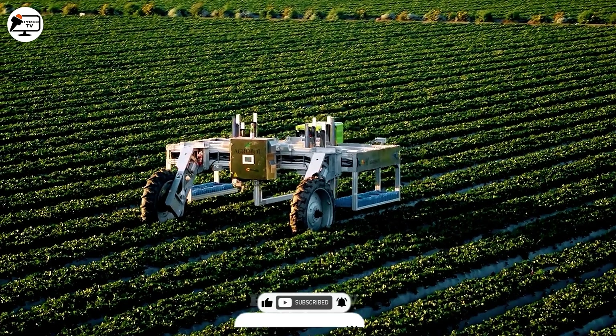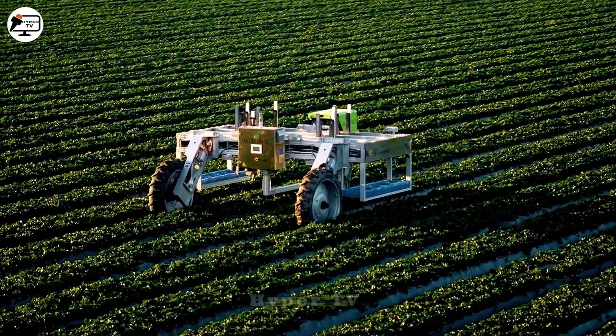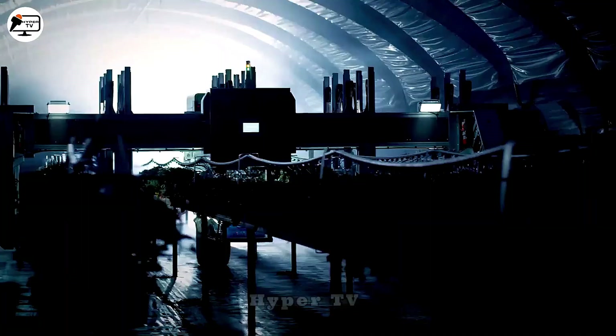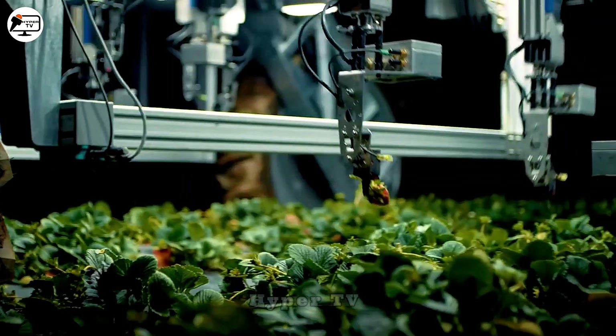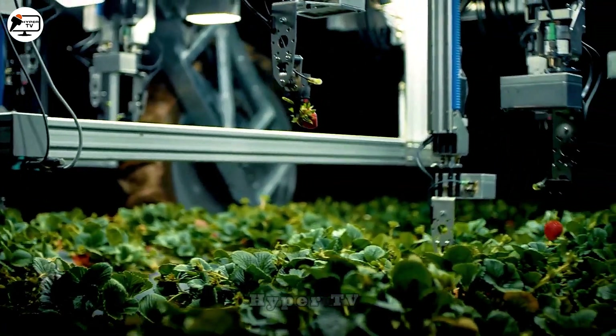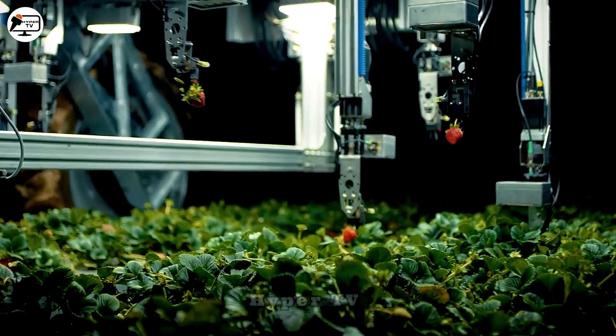Once ripe berries are identified, the robot employs its robotic arm to grasp and cut them with surgical precision. This remarkable machine can harvest an impressive 8 to 12 strawberries per minute.